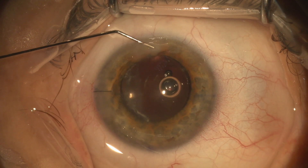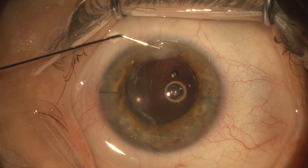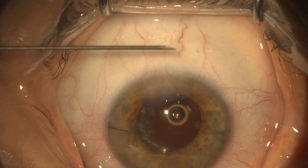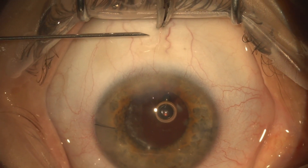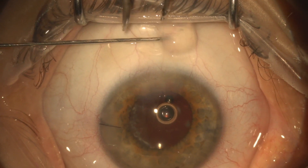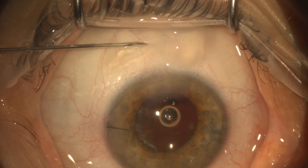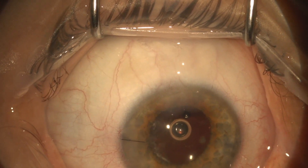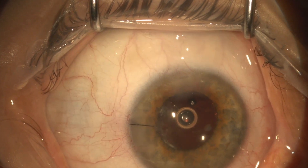I always do subconjunctival antibiotics — in this case I'm using vancomycin and ceftazidime — just to reduce the risk of endophthalmitis, since it is increased in patients with posterior capsular rupture. I like to warn the patient before I do this, because if you're under topical anesthetic the patient's probably going to feel a pretty good burn when you inject the subconjunctival antibiotics.